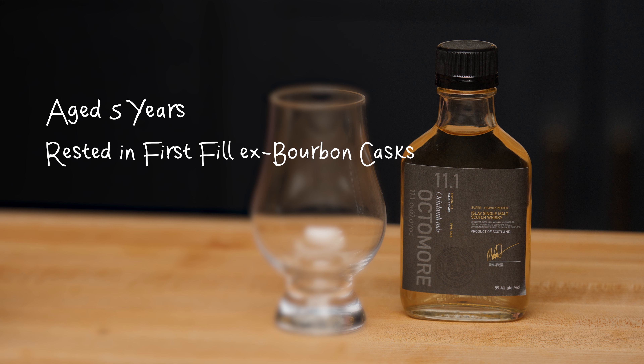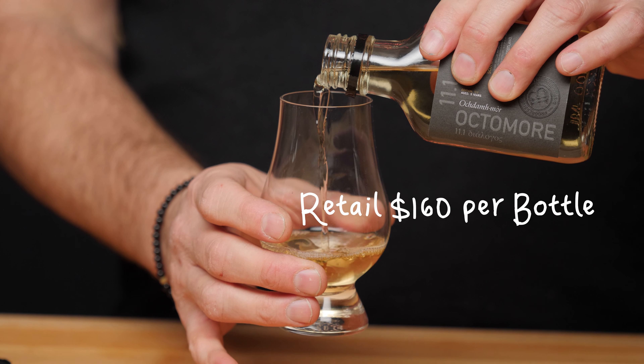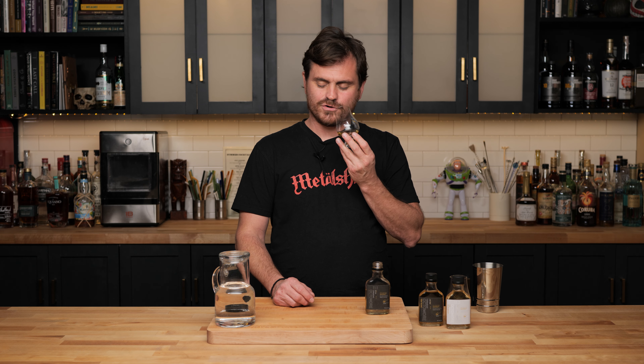The first expression we're tasting today is the 11.1. It is aged five years, rested in first fill ex-bourbon casks from Jim Beam, Heaven Hill, and Jack Daniel's distillery. It is 59.4% ABV or 118.8 proof, and it retails at about $160 a bottle.